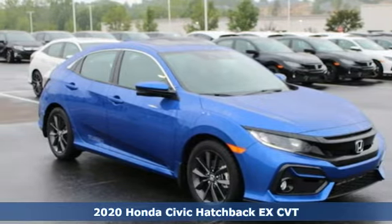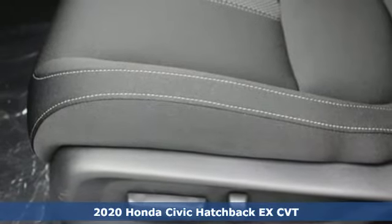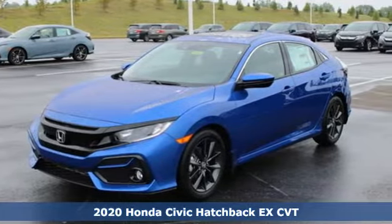Here's a new 2020 Honda Civic Hatchback. It was thoughtfully designed, yet is rebellious by nature, creating an energetic and unmistakable drive.